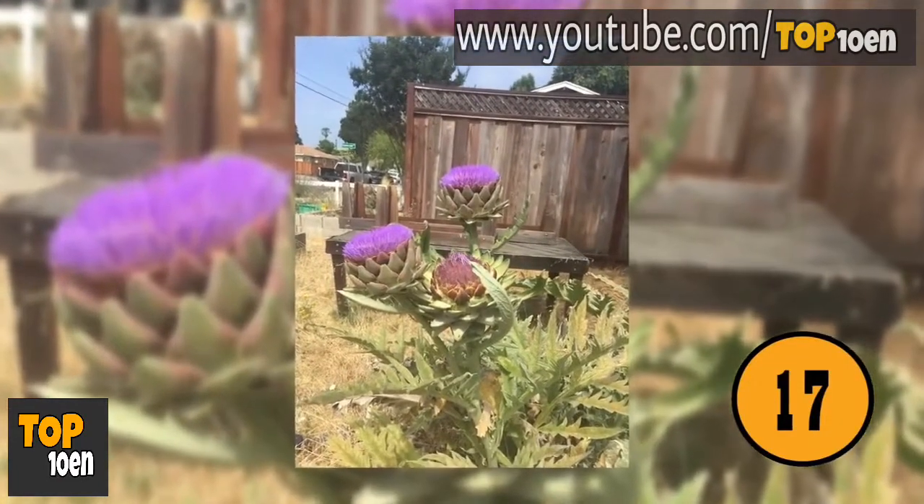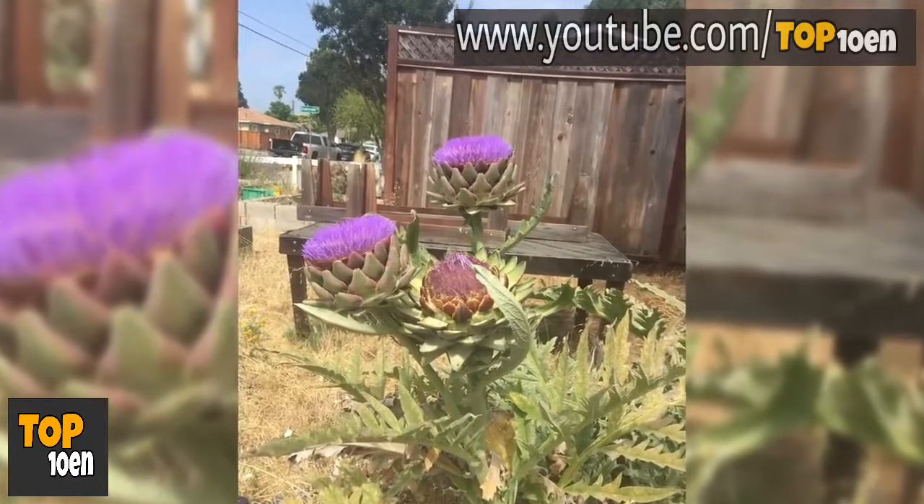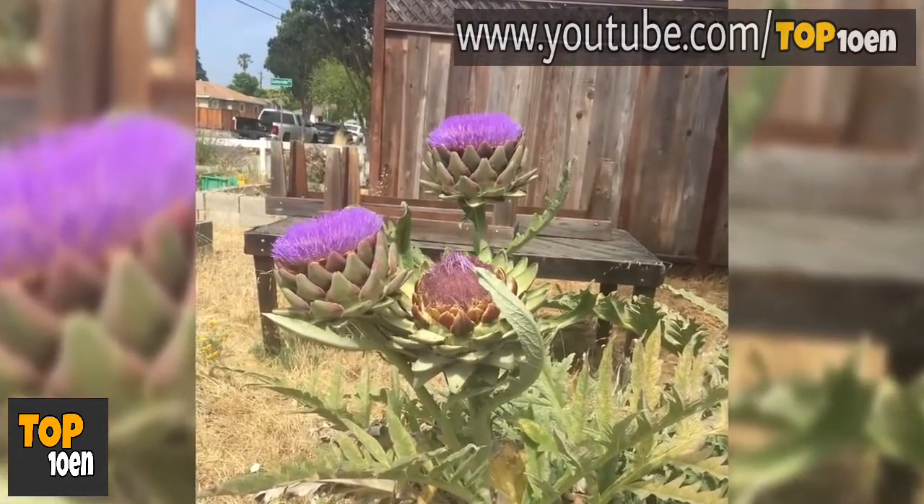Unharvested Artichokes. This is a photo of what happens to artichokes when they've not yet been harvested for you to eat. They actually look beautiful.